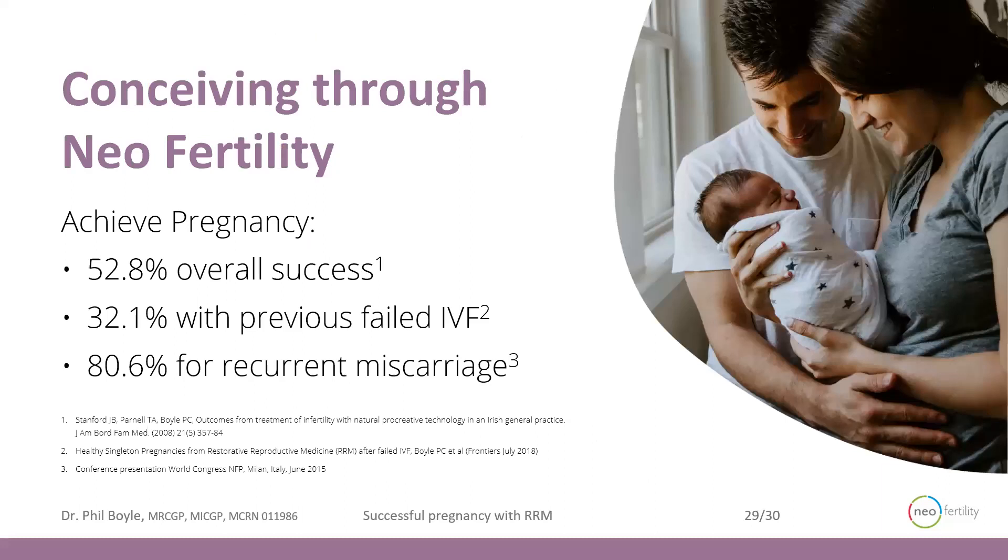Conceiving through Neo Fertility with restorative reproductive techniques — we've published in the past that we get a 52.8% overall success for the entire population of people we treat. For those with failed IVF, it's roughly one couple in three, so 32.1%. And for recurrent miscarriage, we get live births up to 80% of the time.